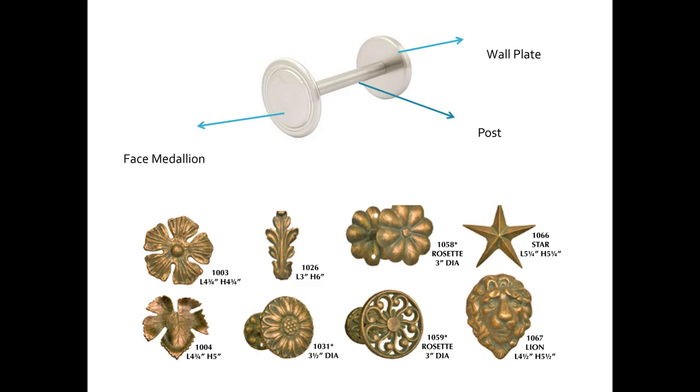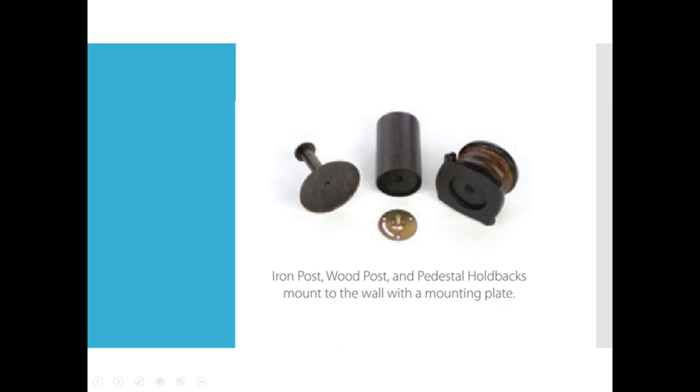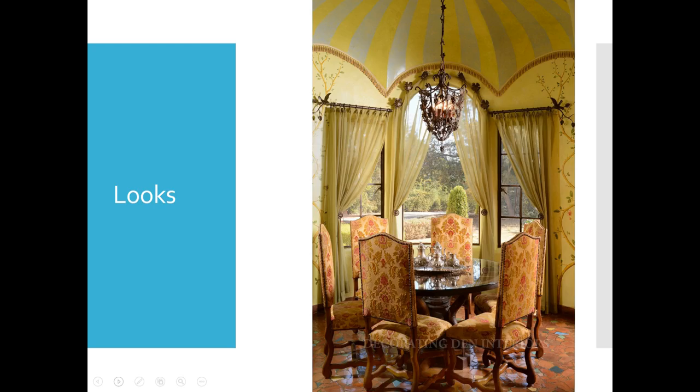Most medallions come with a decorative face medallion of your choice. Here are several that we sell at Orion — a wall plate with a decorative face that has screw holes to screw into the wall, and then a screw-in post. For Orion, we do an iron post and a wood post, and we also do a pedestal holdback. Here's our screw-in plate with screw holes, and then the tap screw for the post to mount onto the wall.